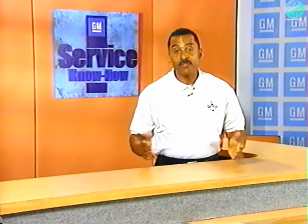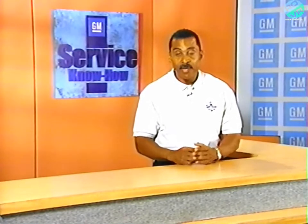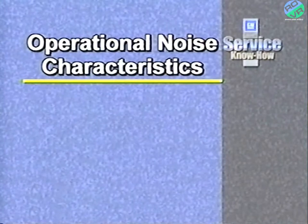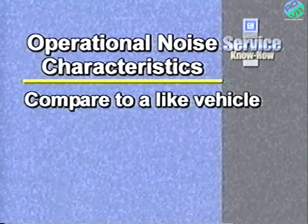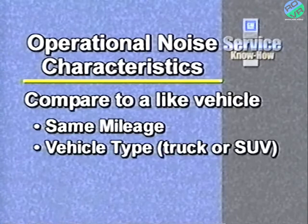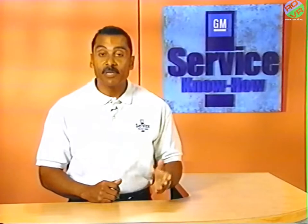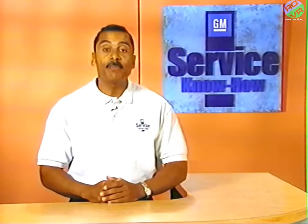Quite simply, some noises the customer may have concerns about aren't new — just more noticeable in today's quieter vehicles. They've always been there; we just never heard them before. The key to diagnosis is knowing what is an operational characteristic of the particular system and what is not. One of the first steps in determining if a noise is an operational characteristic is to compare the customer's vehicle to a similar vehicle. Similarities should include mileage, vehicle style such as pickup truck or SUV, extended cab or short bed, and equipment. A comparison drive should help you determine if the customer's concern is valid or simply typical operation.